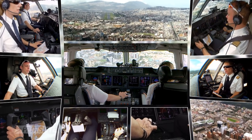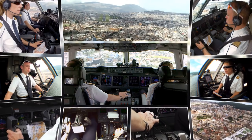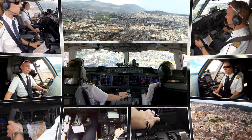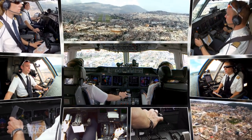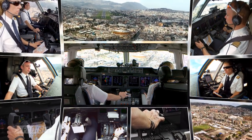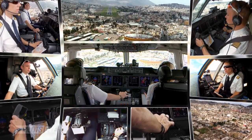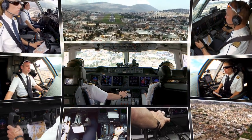Jetzt gehen wir runter, unter dem Glide. 1000 Fuß rate of descent — Wind dreht jetzt leicht nach vorne, mit zehn Knoten. Guck vor. Guck — rump. Guck gut.